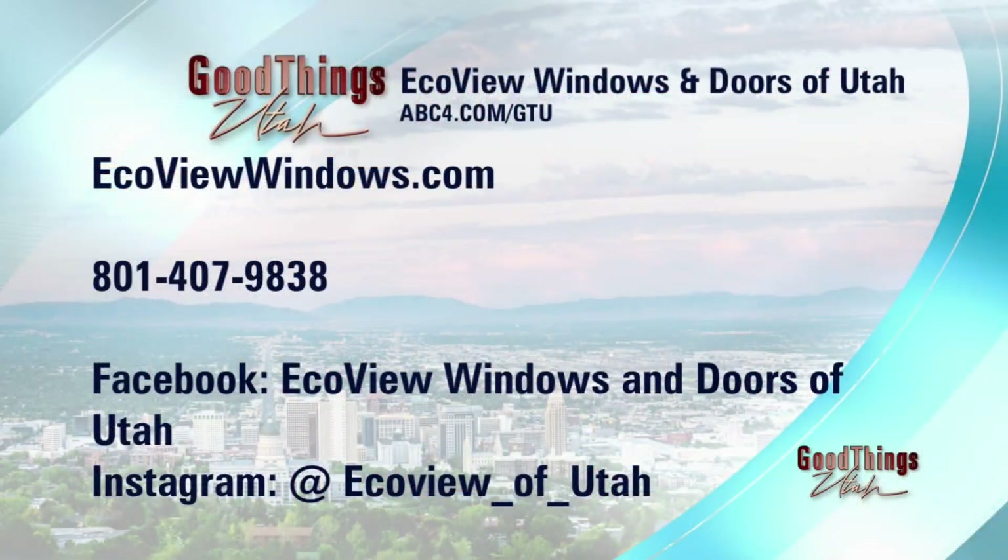So don't spend another winter with that inefficient window — or several of them — in your house right now. If you would like to know more, please go to our website at ecoviewwindows.com. There's a phone number on your screen. Also, there are social media links there. ABC4.com slash DTU is ours and we'll put a link. Save money — yes, please.